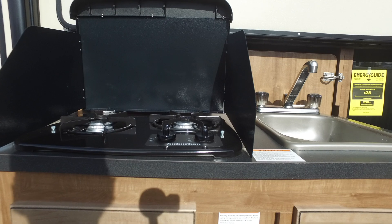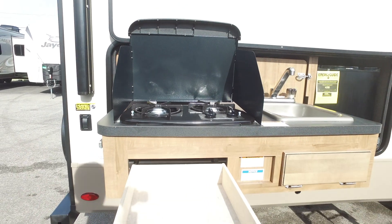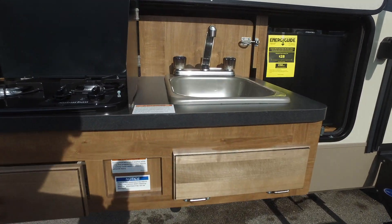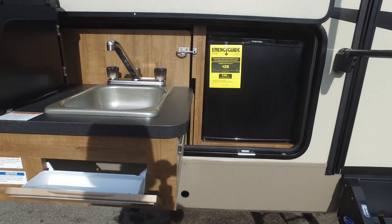You're going to notice this two burner outside grill with two drawers, storage drawers, a refrigerator for your drinks and refreshments, as well as a sink. Very awesome outside kitchen.